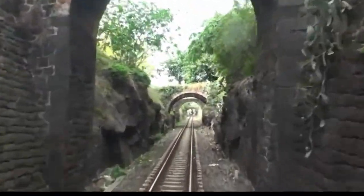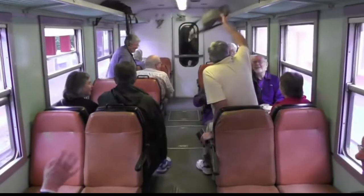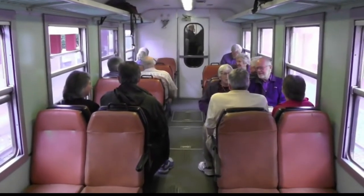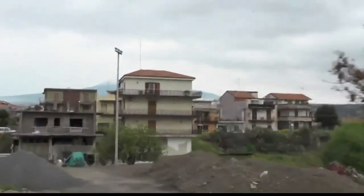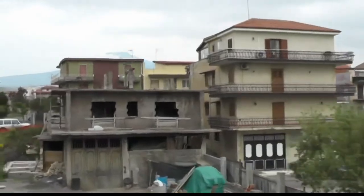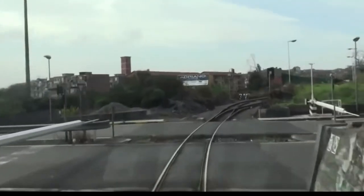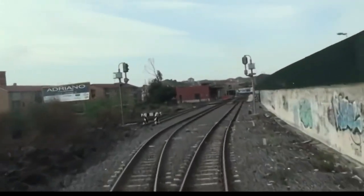Our train heads up the grade out of Borgo. Houses flank the line for the first eight miles or so, and eventually the metro line will extend as far as Nesima, which is seen here.